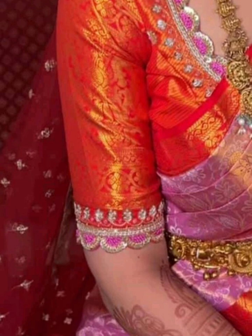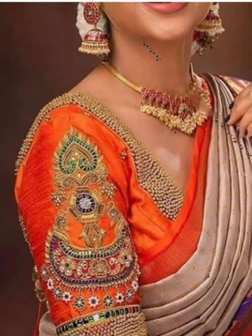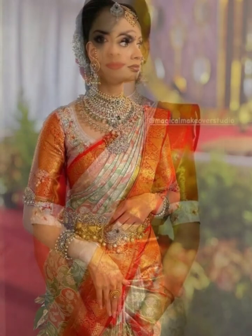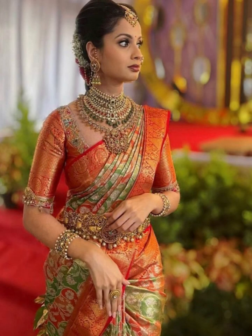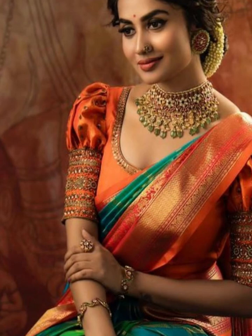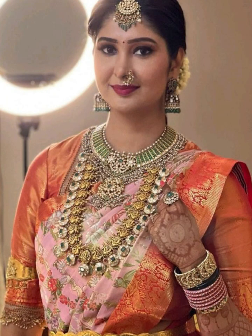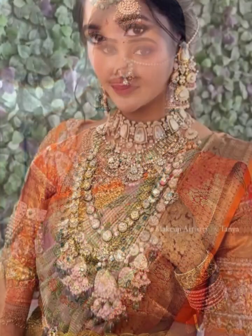The orange color blouse is a hue that exudes beauty, charm, and bold sophistication. When paired with the right blouse design, it can elevate your entire look to new heights of elegance and beauty. Experiment with different sari combinations with a bright orange color blouse.